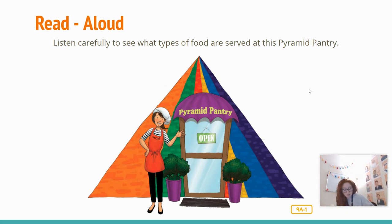Hi, I am Chef Steph, a friend of Dr. Wellbody's. Welcome to my restaurant, the Pyramid Pantry. Dr. Wellbody eats lunch here every day. It is a very cool restaurant, if I do say so myself. Do you know what a pyramid is? It is a shape with triangular sides. My restaurant is shaped like a pyramid. The menu is like a pyramid too.